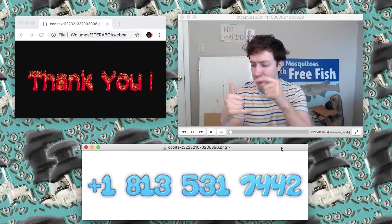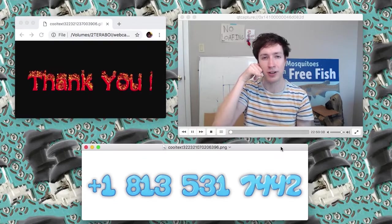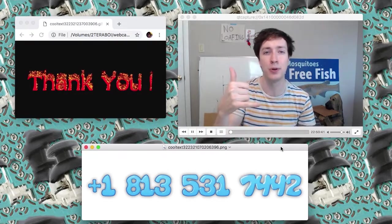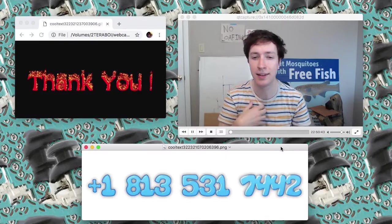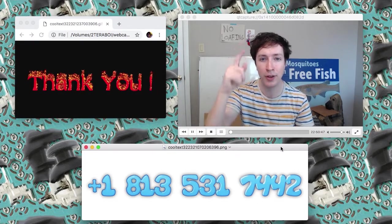And also, you can call the number and there's a special feature on the phone number that you've never seen before. It's pretty amazing, I think. Thanks again. On with the show.